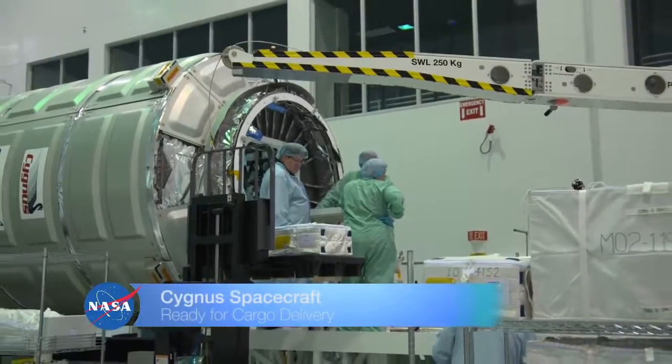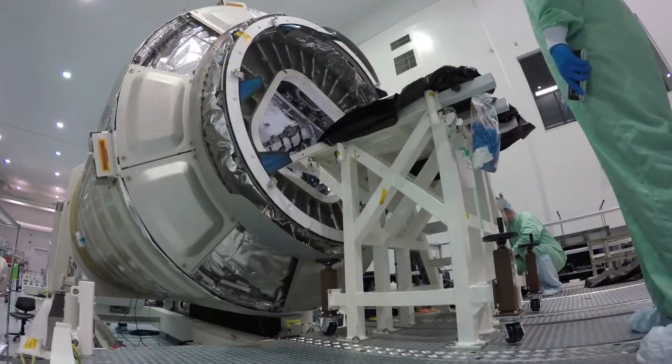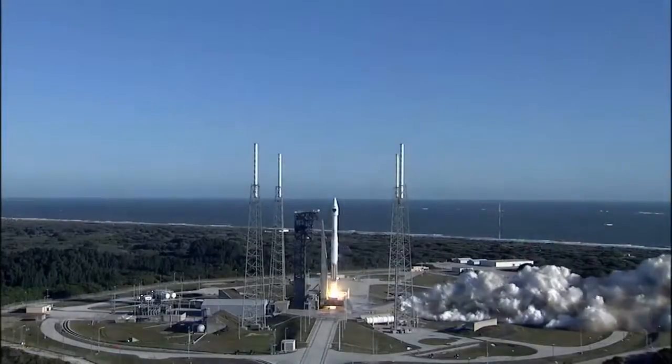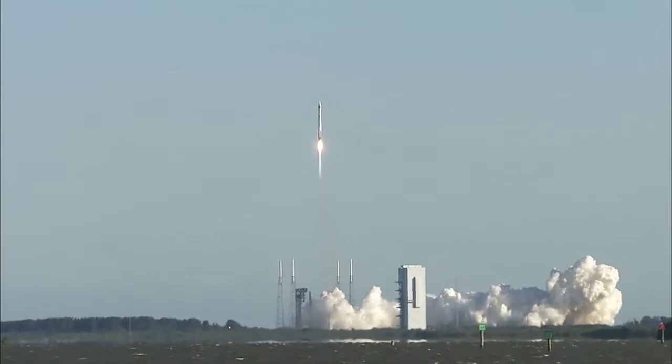NASA is preparing to send a 7,600-pound care package to the International Space Station on Orbital ATK's seventh commercial resupply services mission. The Orbital ATK Cygnus pressurized module will get a boost to the orbiting laboratory aboard a United Launch Alliance Atlas V rocket.